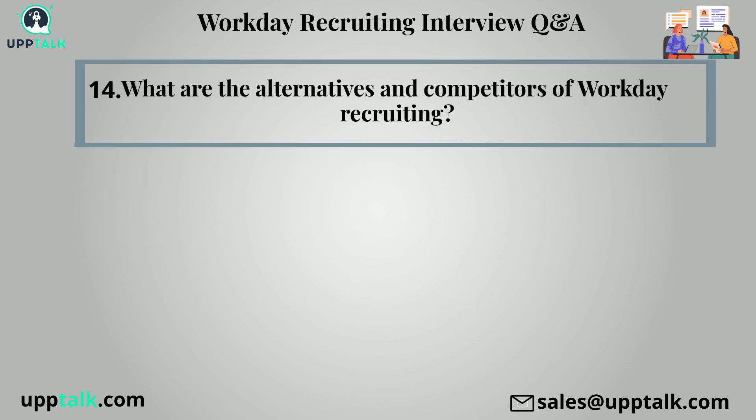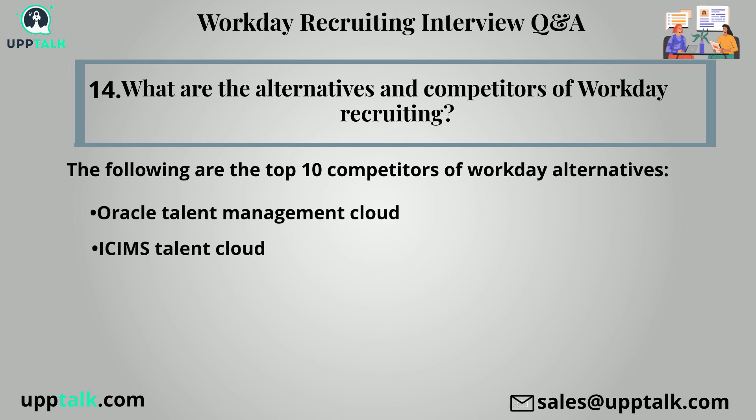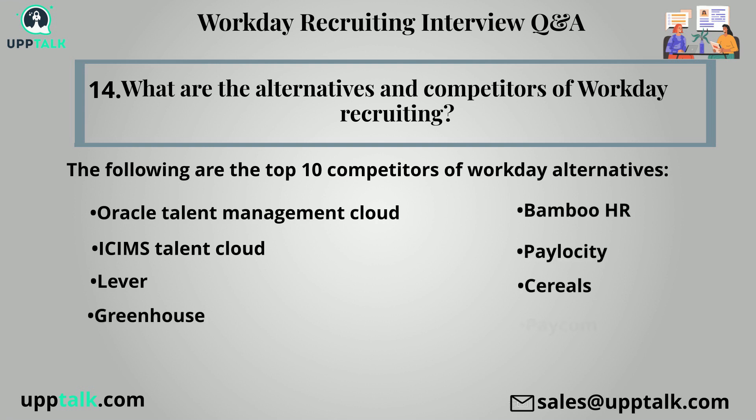Fourteenth question: What are the alternatives and competitors of workday recruiting? The following are the top 10 competitors and workday alternatives: Oracle Talent Management Cloud (formerly Taleo), iCIMS Talent Cloud, Lever, Greenhouse, BambooHR, Palo City, Ceridian, and Paycom.